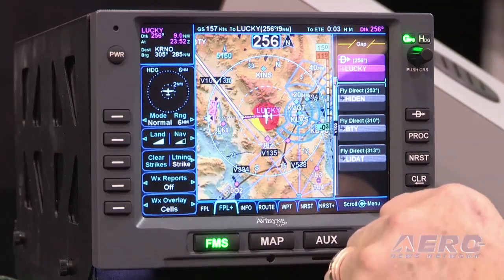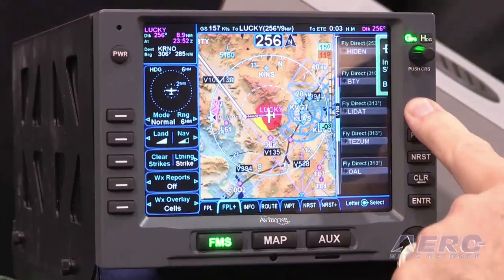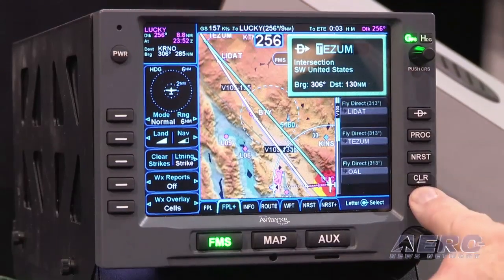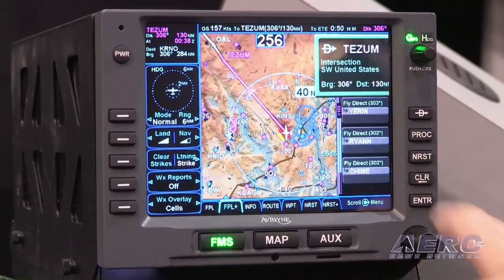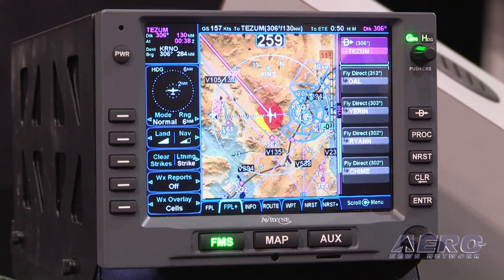Based on the early indicators, the demand is going to be huge. If you had to encapsulate what brings the IFT 540 to prominence from Avidyne's standpoint, what is it about this particular product that the GA pilot really needs to know?